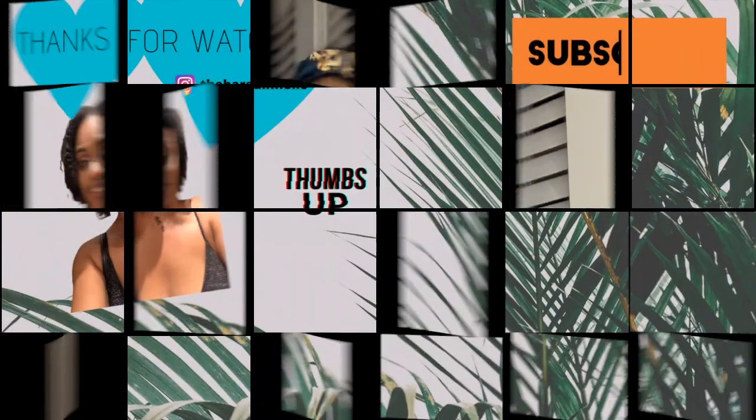All right you guys, this is the final look! Hopefully you enjoyed this tutorial. If you did, please give it a huge thumbs up and I will see you guys in my next video. Thank you so much for watching, bye!